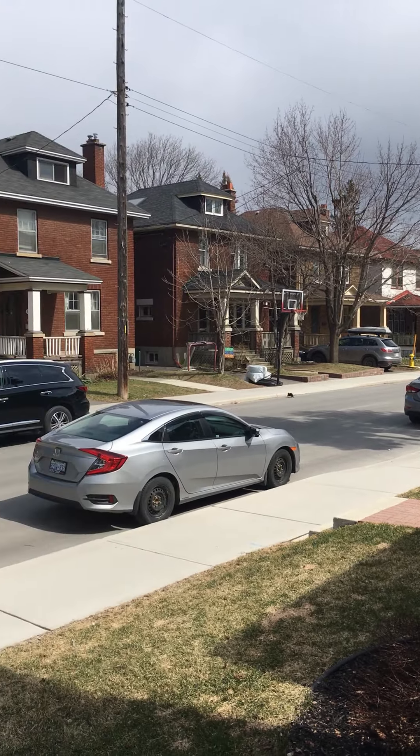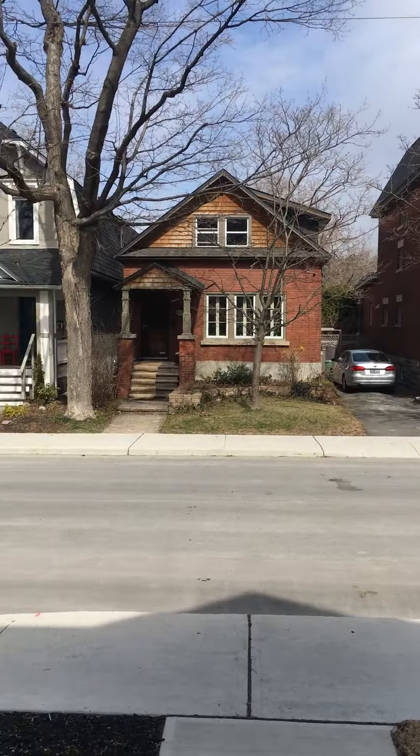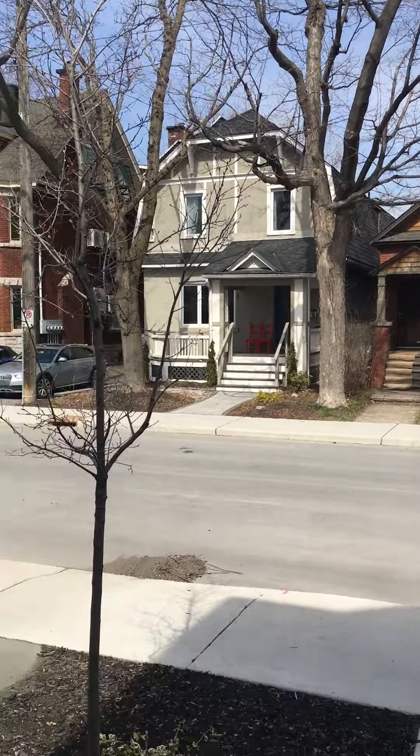Here we are outside 70 Renfrew. Great family street, well landscaped home. Lovely entrance — covered, with a place to sit down and tie up your boots. All designer finishes. Come on inside.